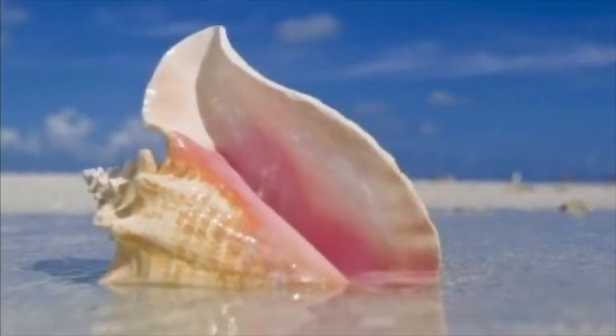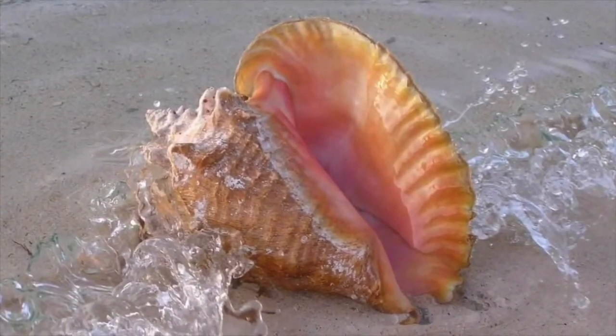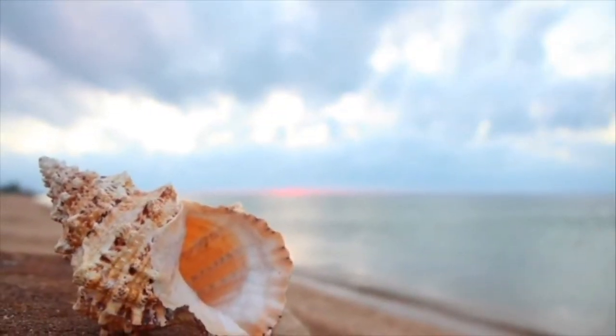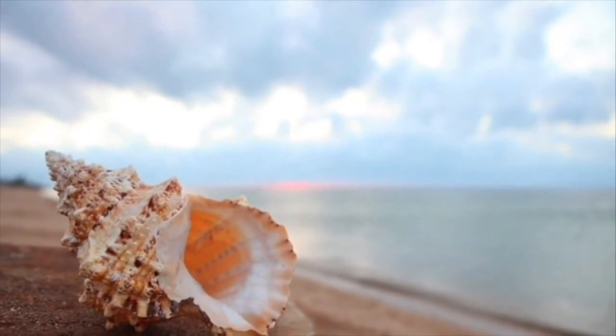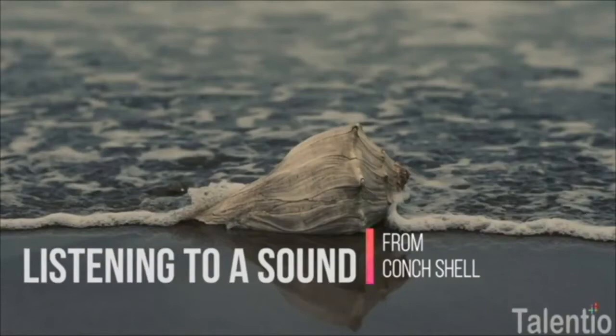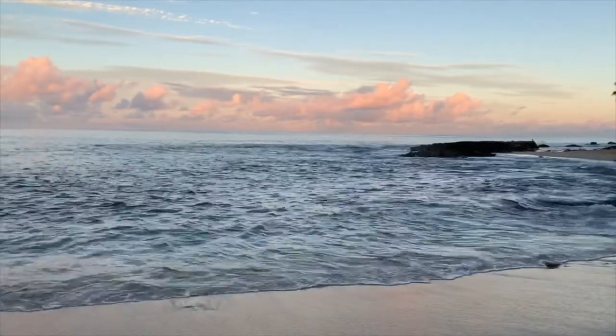Have you ever put a seashell up to your ear? Don't the echoes sound like ocean waves, even when you're miles away from the beach? The truth is, those aren't ghostly echoes of the ocean. Seashells have a unique shape that makes them amazing amplifiers for ambient noises, including air. The sound you hear is air passing through the shell, amplified to a great degree. Well, it's time for our beach adventure to come to an end. I hope you enjoyed.